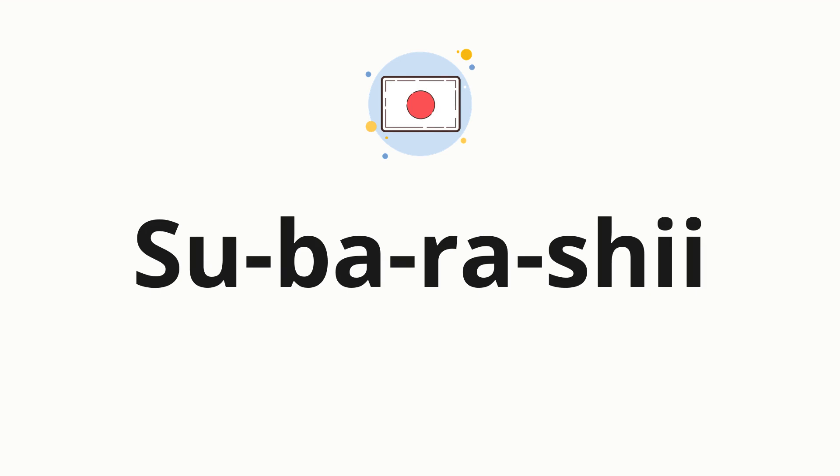Now, let's split the word into syllables, and then pronounce each syllable one by one. 素晴らしい.